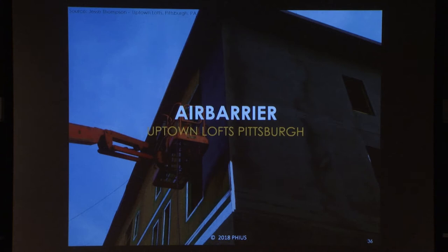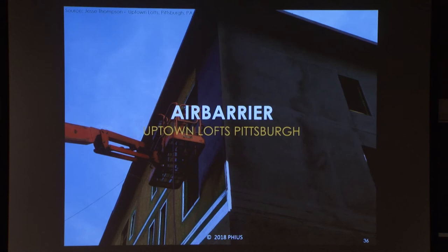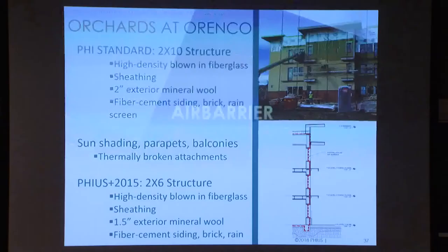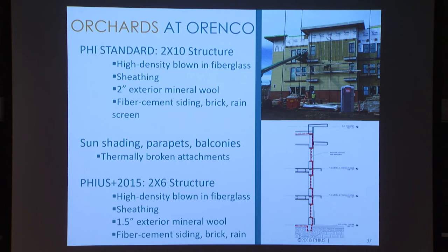Air barrier design — at first everybody was very concerned about air barriers for these large projects, but it turns out that liquid-applied air barriers are actually quite cost-effective. They fit well into the regular flow of construction. This is the actual structural sheathing on the Pittsburgh project where the air barrier is being applied, and then there is a layer of continuous outboard mineral wool insulation on top of that. The spray-applied material is actually quite easy to check for mistakes, for where you might have missed a spot. They have achieved very good airtightness results with this method.